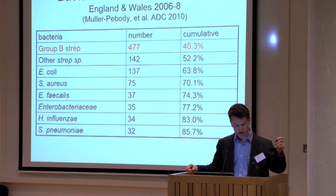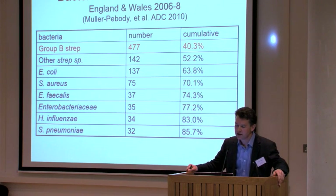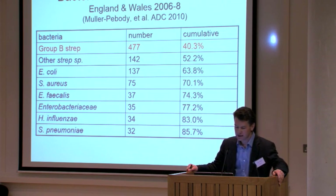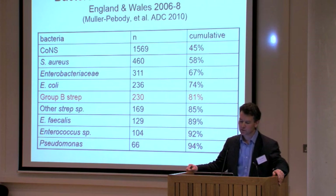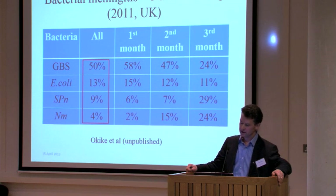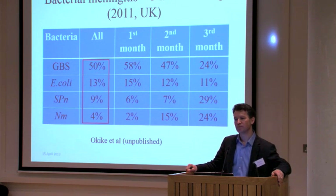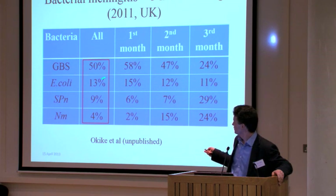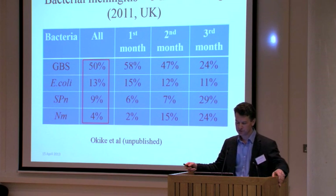In terms of numbers, data from the Health Protection Agency demonstrates the prominence of group B strep as a cause of bacteraemia in the first two days of life — by far the majority of cases are due to group B strep. For late-onset disease — after the first two days of life — it's about number five amongst pathogens. However, it is really important as a cause of meningitis. A national surveillance study from 2010–2011 shows that half of all cases of meningitis in the first three months of life are due to group B streptococcus.